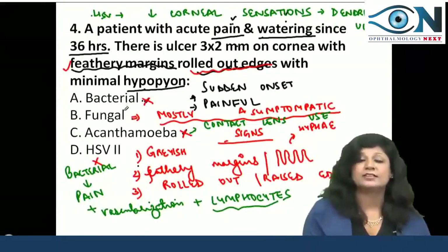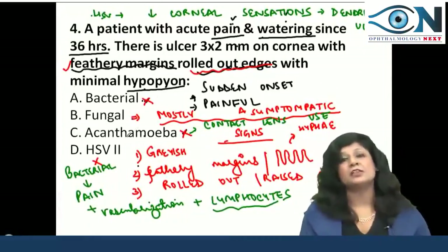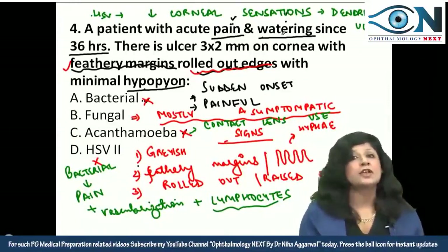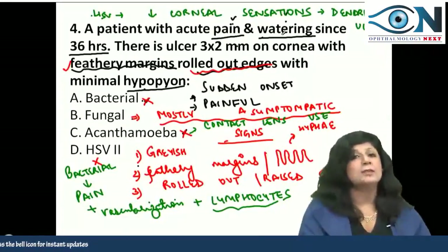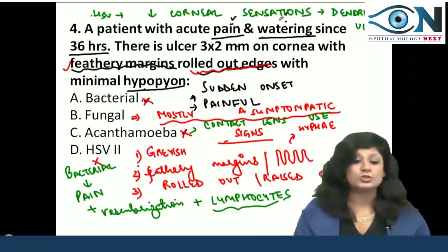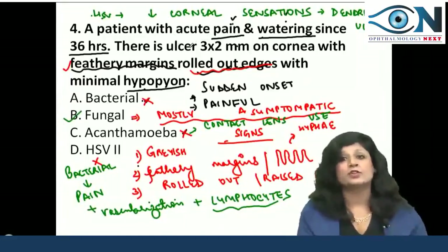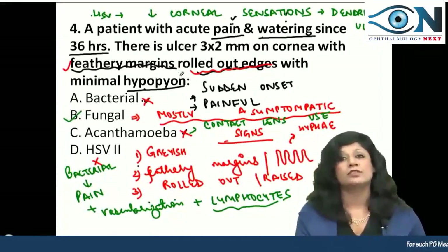If it is bacterial, you should have a big hypopyon and lymphocytes. If it's acanthamoeba, you should have evidence of contact lens use, plus radiokeratoneuritis and ring-shaped ulcer. Trauma with vegetative matter can cause fungal corneal ulcers. What we are left with is fungal corneal ulcer — fungal ulcers can cause pain, watering, and will show feathery margins with rolled-out edges.